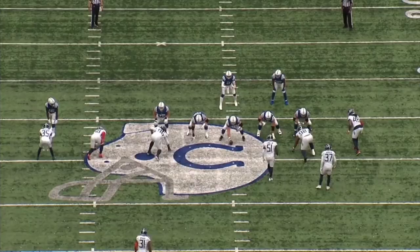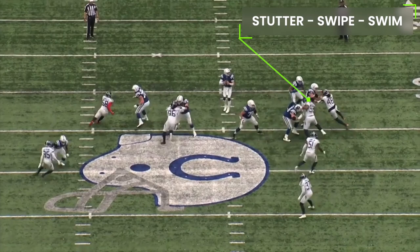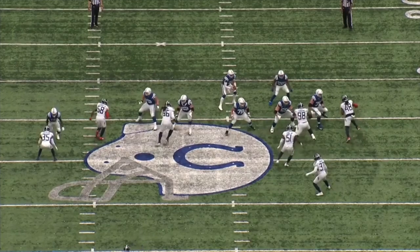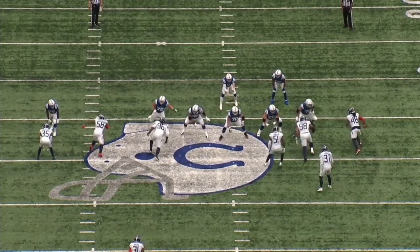One of his signature combo moves is the stutter swipe swim. Here he is using it against Quentin Nelson. He's going to stutter and widen his body, giving Quentin Nelson what he thinks is an open body to punch, but Simmons is actually loading up for an explosive side step. He swipes the outside arm and then takes advantage of Quentin Nelson being off balance and finishes with a swim move.